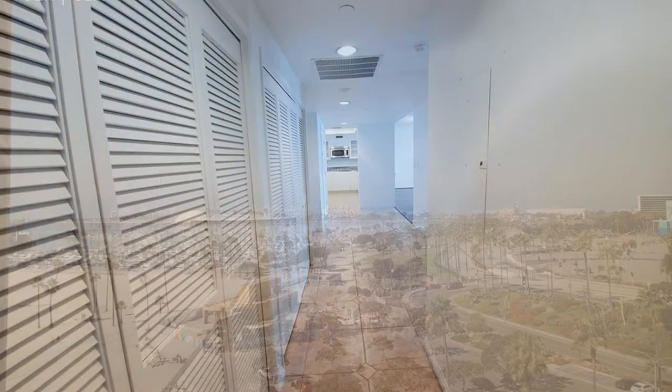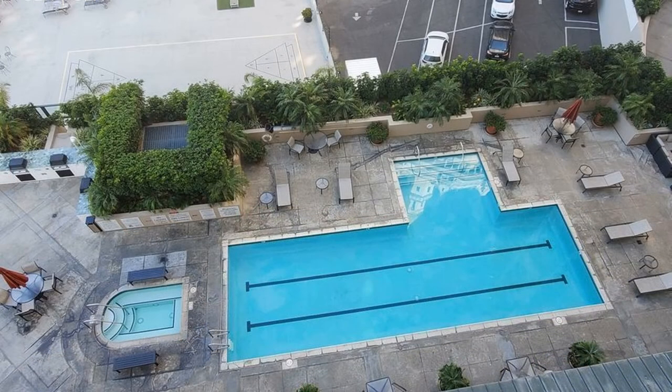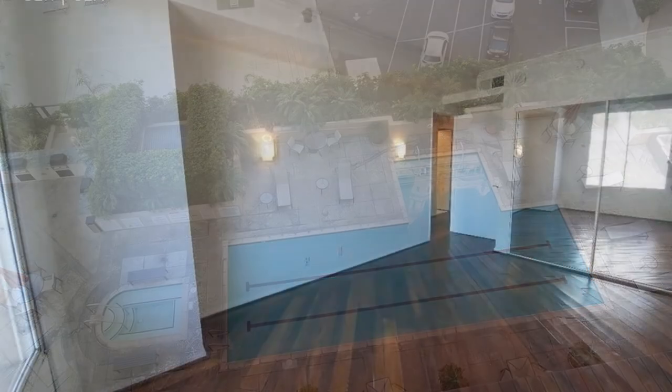The resort-like tower has bike and walking paths. It provides unlimited, top-of-the-line amenities such as a pool, a spa, a fully equipped gym, and a lot more.